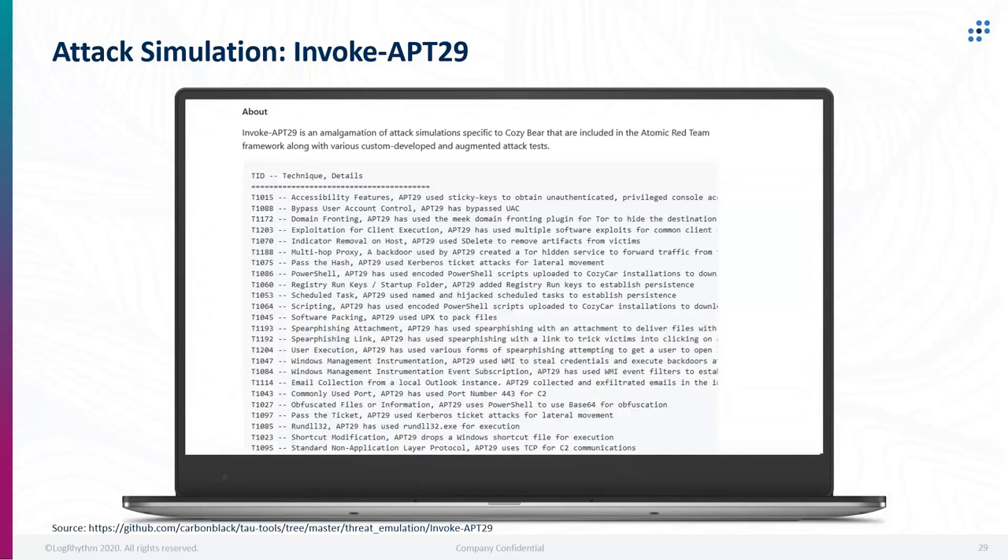Shout out to Greg Voss, who used to work with us — a really great engineer. This is a screenshot of the Invoke-APT29 GitHub site, showing all the different techniques covered. It can be run individually or chained together. It's a really great tool to reproduce what APT29 technique-wise would look like in your environment so you can do detection modeling.